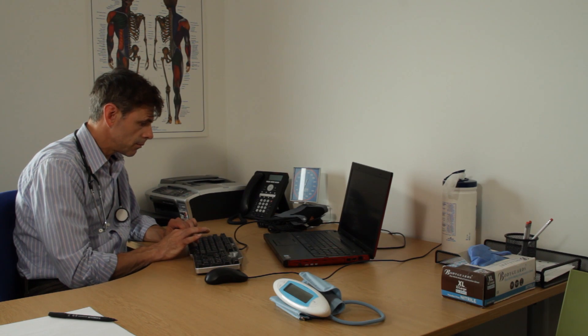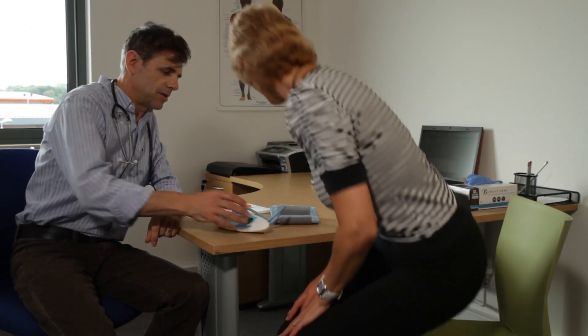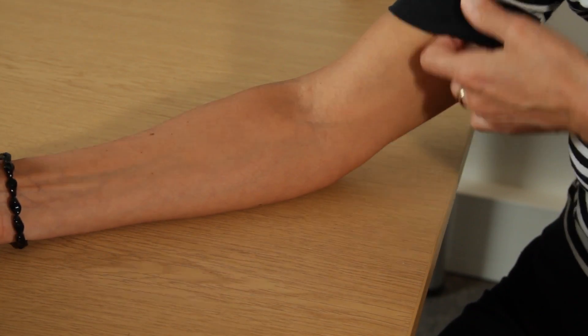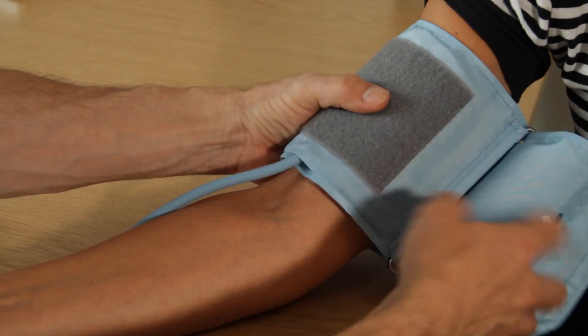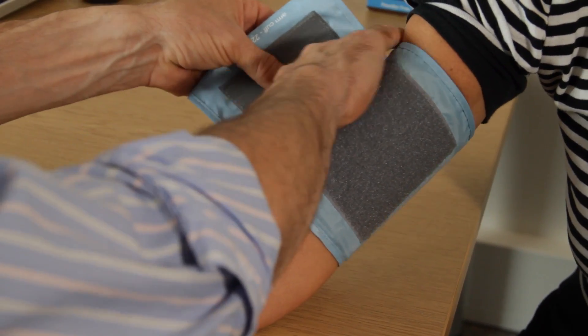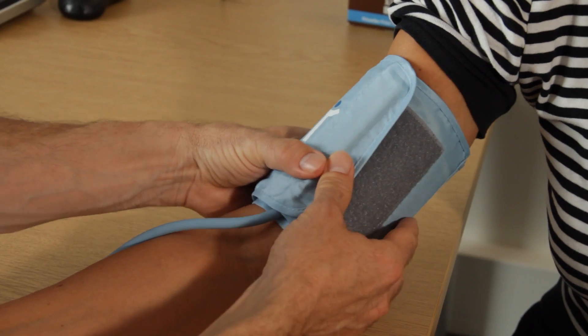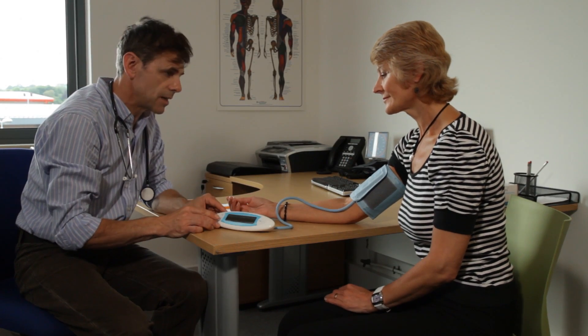Greeting patients and making them feel welcome and comfortable are key to creating a relaxed atmosphere. Make sure the patient has not eaten or drunk anything for 20 to 30 minutes prior to the test. Make sure the patient is sitting comfortably, with a straight back and the arm resting on the desk at the same height as the heart. The patient should remain sitting comfortably, still and without speaking for up to 5 minutes before any measurements are taken. During this time, avoid making any potentially stressful comments to the patient.